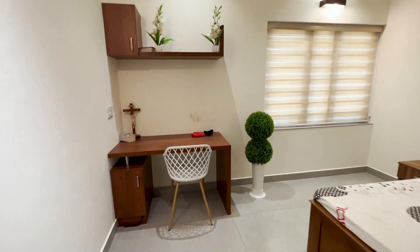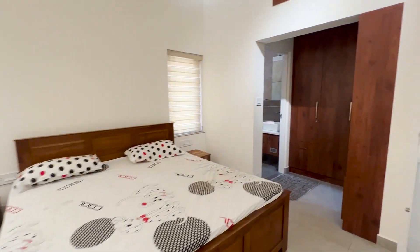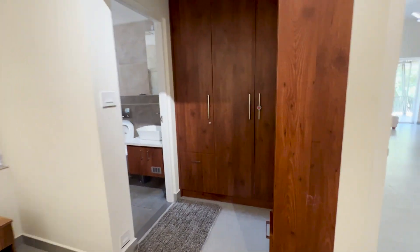This is the second bedroom. A study area, side table, bed cot, wardrobe mirror unit, and attached bathroom are given here.